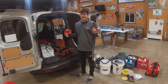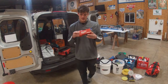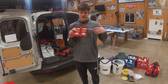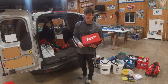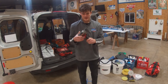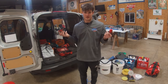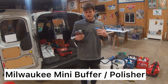I also carry a Milwaukee bit case — this gives me a bunch of different bit options in case I come across something where I need a different bit for my impact. Next is another interesting Milwaukee tool. This is actually a mini polisher — all these Milwaukee mini tool batteries are compatible with all their power tools.